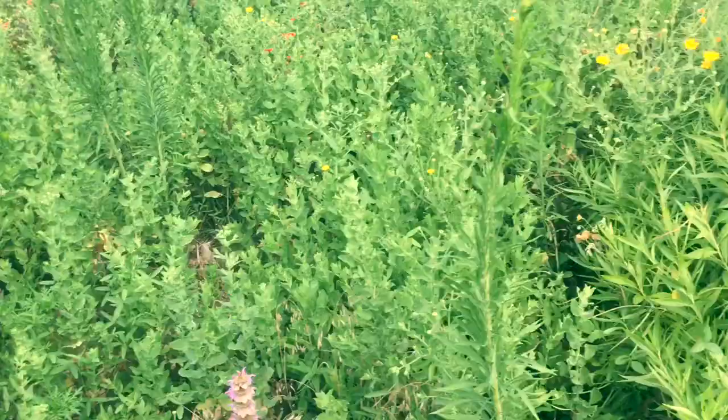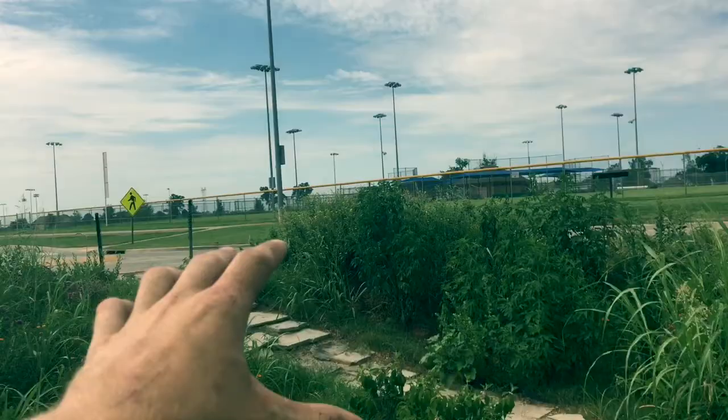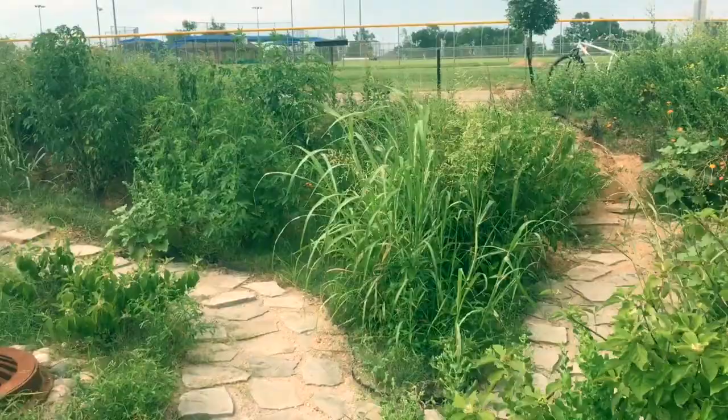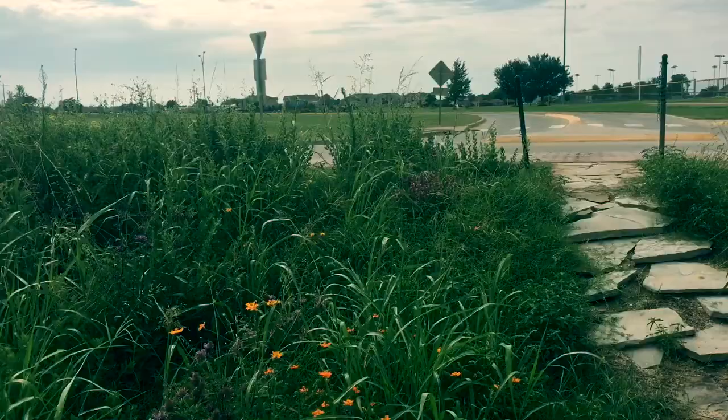All the runoff from these streets comes in here and soaks into the ground. They do have drains, which kind of defeats the purpose a little bit, but when we get rain this whole thing fills up and then the water just seeps into the ground slowly, which is pretty cool.